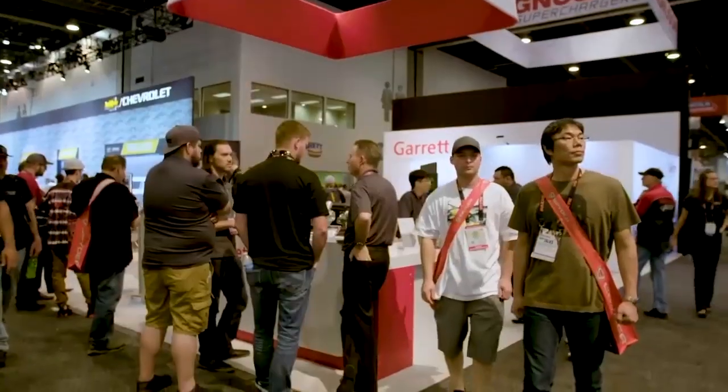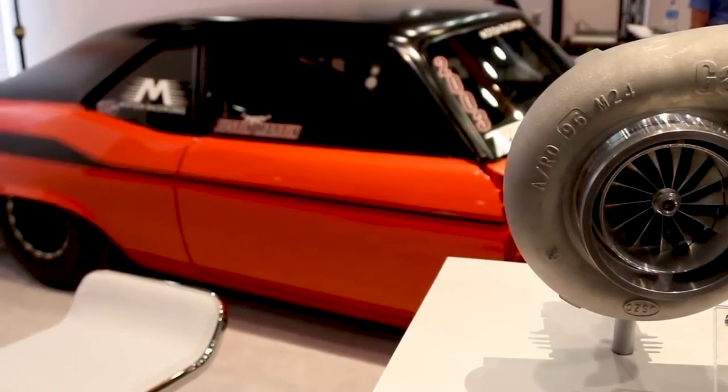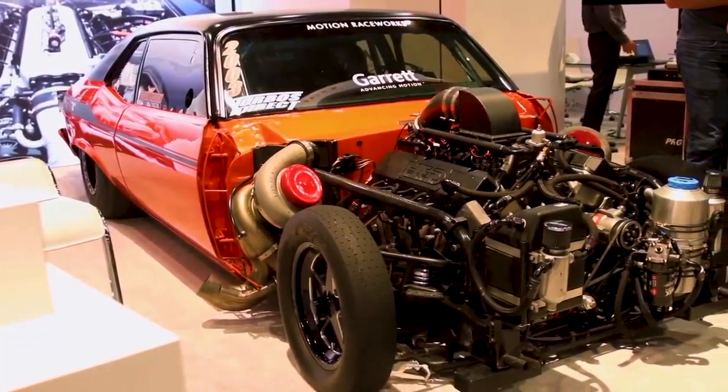So we set out on the floor to find the vehicle that has the most horsepower — at least what we believe is the most horsepower here on the floor. And it might be this vehicle over my shoulder: 4,000 horsepower. And it was made by the guys over at Garrett. Achieving 4,000 horsepower is no easy task, and Garrett used SEMA to show off this 1972 Chevy Nova.